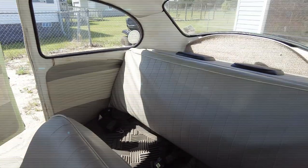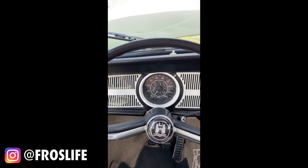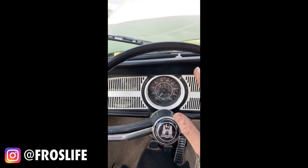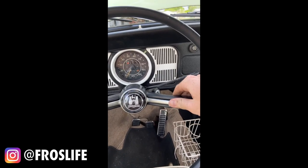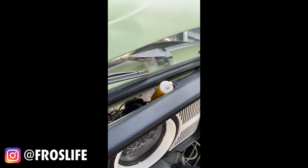We've been wanting a horn — we've owned this car for over a year and never put a horn on it. We just found a horn laying around and we've got a little temporary button set up for this weekend.